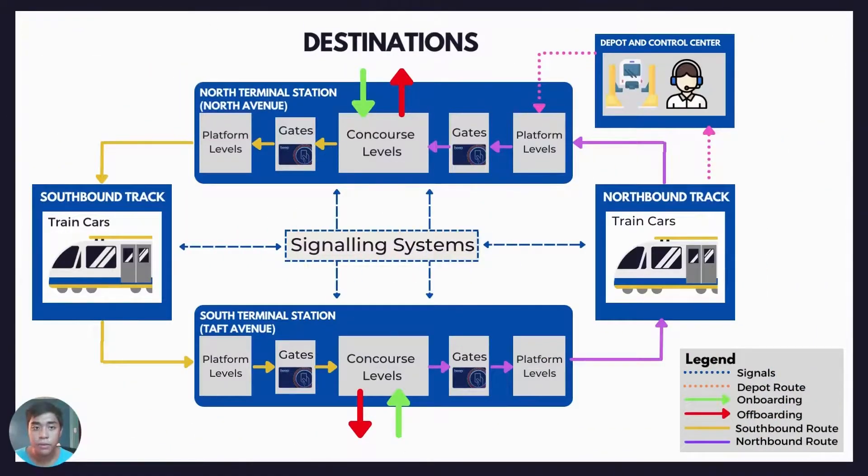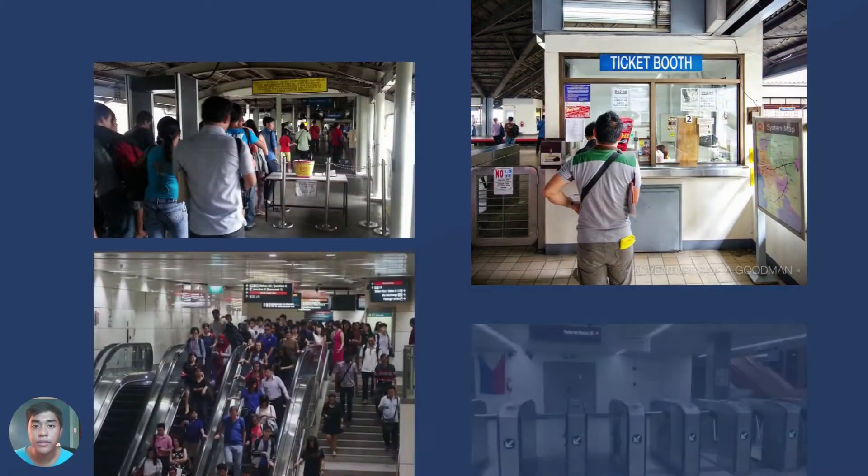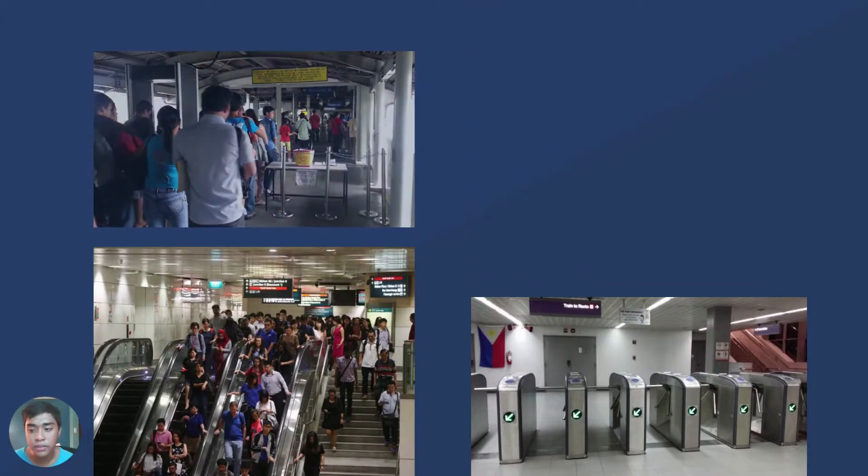Our system consists of seven parts. First, the train stations. The concourse level contains security lines, stairs, escalators, elevators, ticket routes, and fare gates as the first arrival point at train stations.